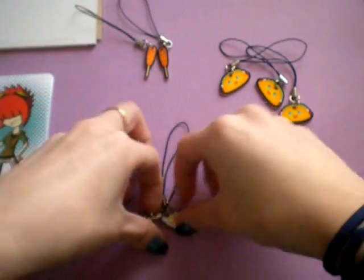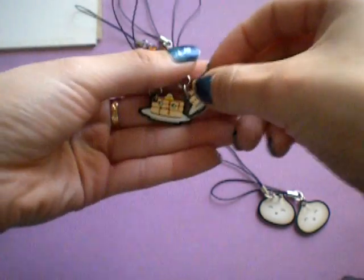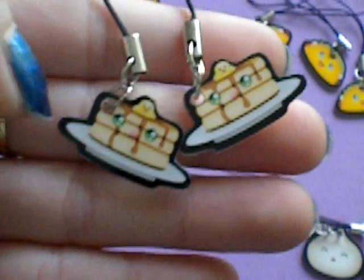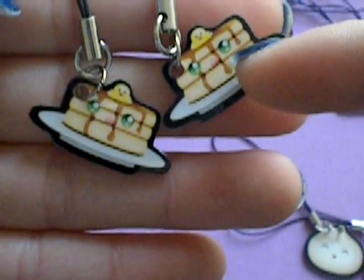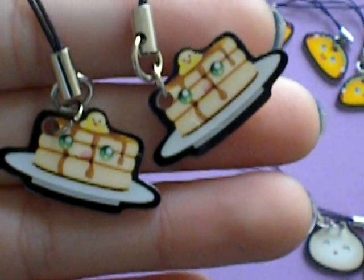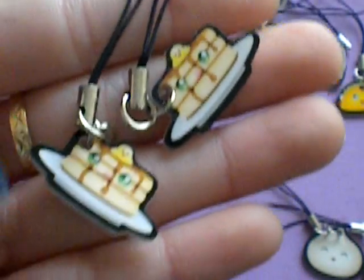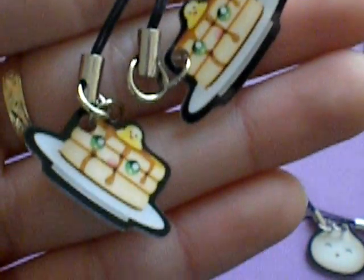And she sent me two of these really cute pancakes. It has butter on the top, and it's licking the syrup on itself. Really cute. I think they're all plastic or resin, I'm not sure. Really good quality, really smooth.